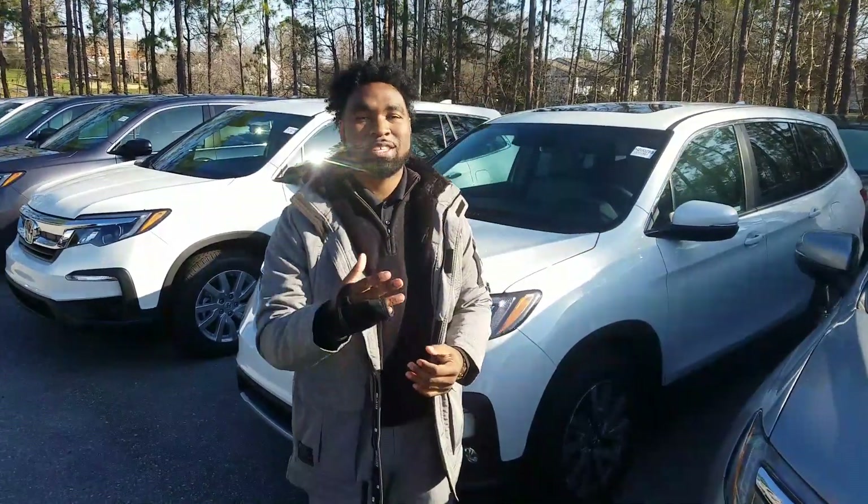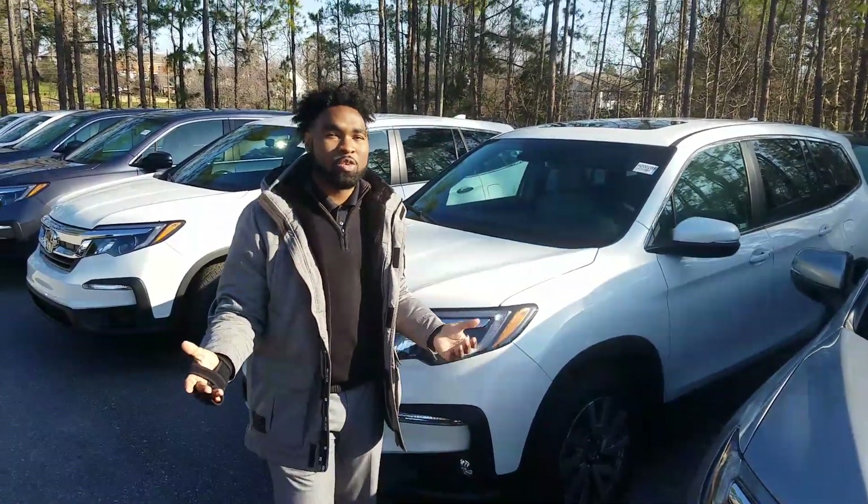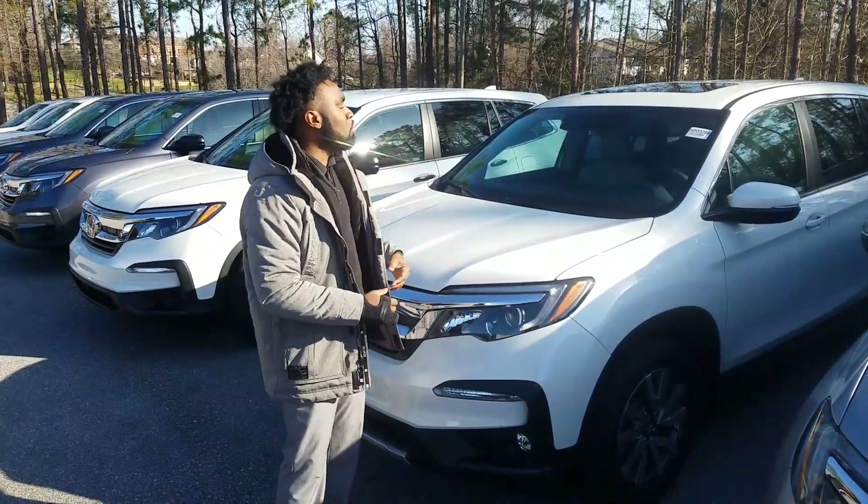Hey, good morning. Gary Vincent Parker here at Tamron Honda in Hoover, and I want to thank you for your online inquiry on this brand new Honda Pilot.